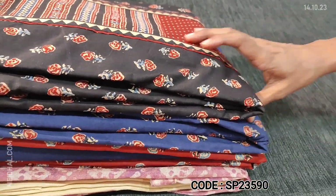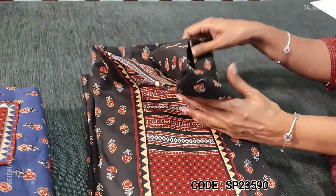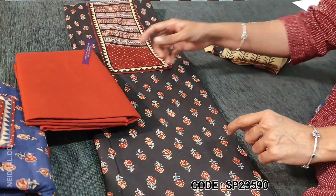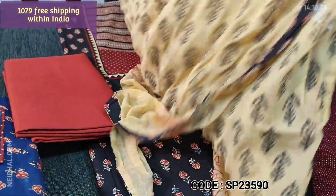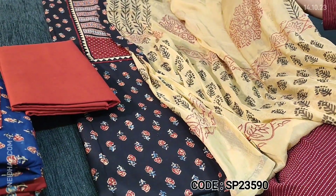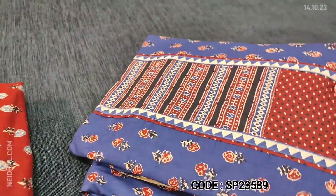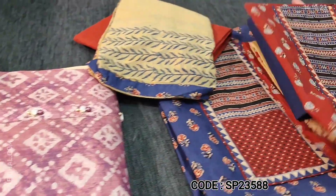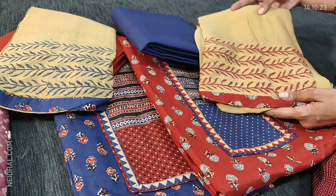Next, we are going to see a printed cotton collection — office wear sets. It's black with a different kind of print for the yoke patch and a pretty floral print all over the fabric. We have maroon cotton bottom and a block printed chiffon dupatta in beige colour, with tapings provided on all four sides. Cost of the set is ₹1079. Two more colours: the second is blue with maroon, and the third is maroon with blue. These sets are priced at ₹1079.